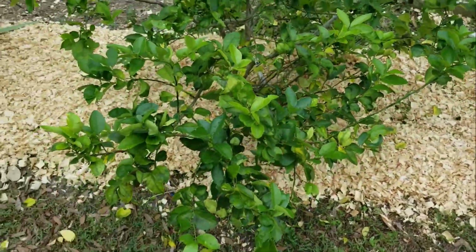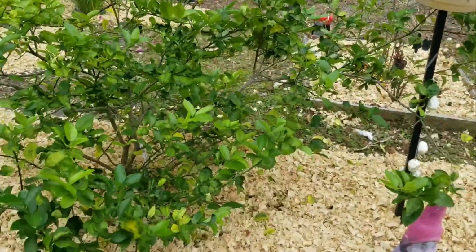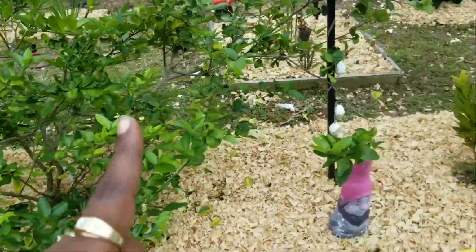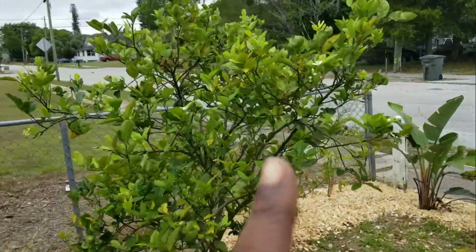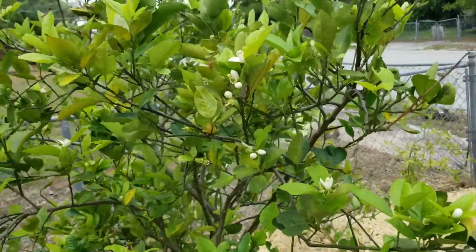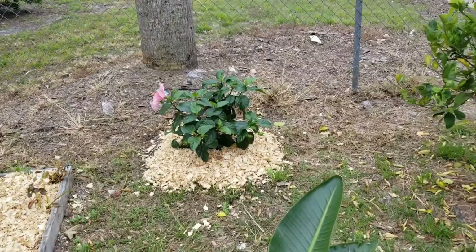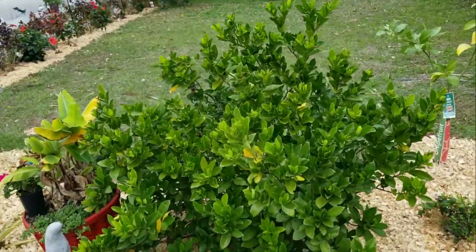Some of them are trying to stay green but they got hit. This is a Persian lime, that's a Meyer lemon — neither of them liked that cold air. This is a Valencia orange; it's still holding its flowers so hopefully I get some fruit. I have some hibiscus that are still hanging on super good, but some got damaged.